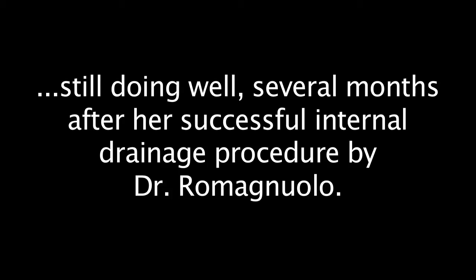I'm Paulette Deloach and I'm from Orangeburg, South Carolina. I have pancreatic cancer. I think it was better for me to not have the bag. I didn't want the bag.